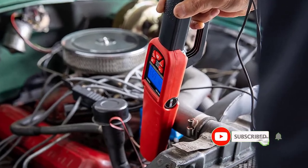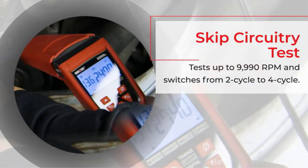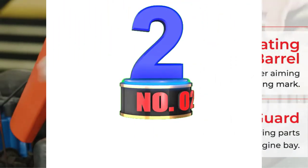Pros: Comes with a strong storage case. Adjustable barrel. Works with most ignition systems. Cons: Cost is very high.